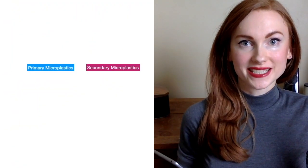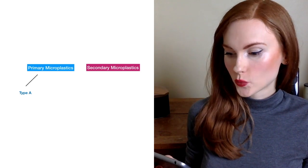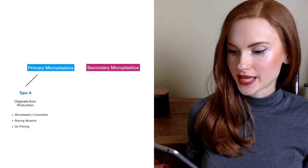Last summer, the Fraunhofer Institute, a German research society, published a study about this topic. The study is in German language, but if I find something about this in English, I will link this along with the original for you below. The study defines microplastic in two major categories: primary microplastics and secondary microplastics. It further breaks down primary microplastic into type A and type B. Primary microplastic type A arises when producing a product. Examples for this are cosmetics with microbeads, industrial blasting abrasive, 3D printing, and plastic pallets.